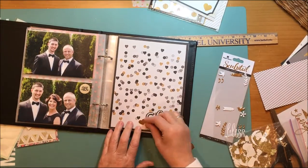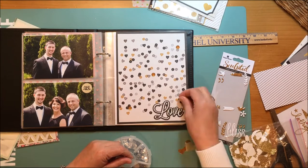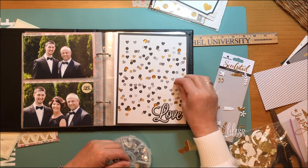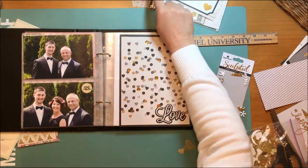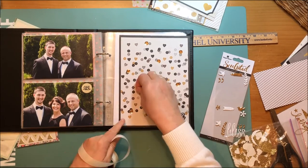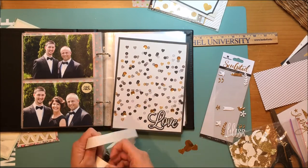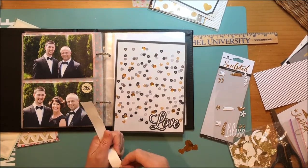I pulled the 'love' sticker from the Simple Stories 'The Story of Us' sticker sheet, which I thought was really appropriate for the story of my sister, her husband, and my nephew. Then I decided to take my gold sequins and place them over some of the existing pre-printed sequins to give a more 3D effect. It's just a nice little break appearing in the midst of the photo story of those three.